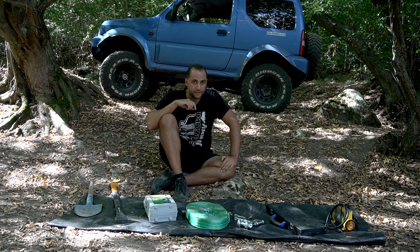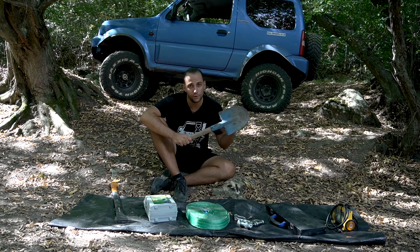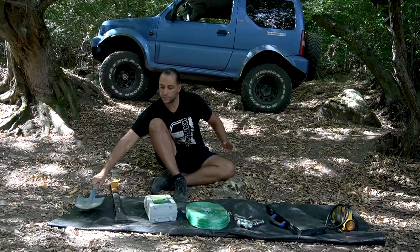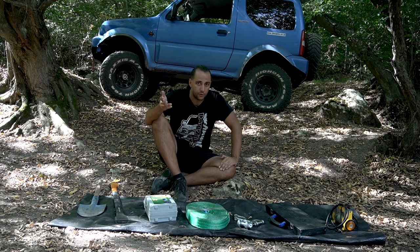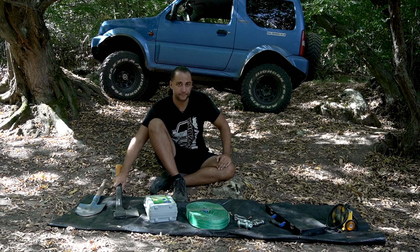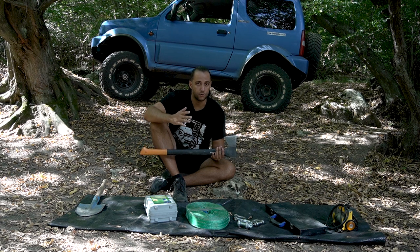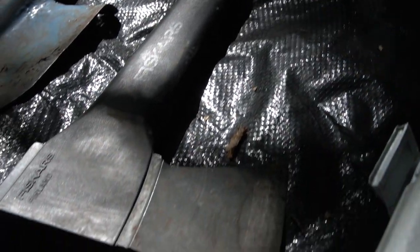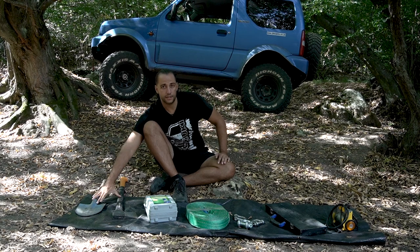Number three is a shovel. If you have somewhere to put it, get a big one; otherwise a small Jimny shovel will help you in almost any situation. You can dig yourself out, or even build a new road if you have to. Next we have the axe — number four. Imagine you have a fallen tree log on the road you have to remove, or you need to cut branches and stick them under the tires for extra traction. These two, in my opinion, must go at the back of your trunk.